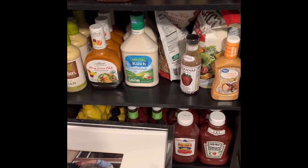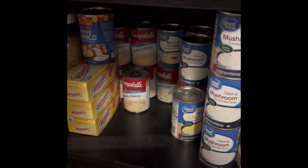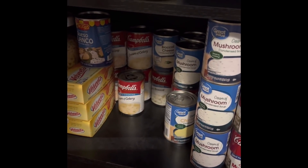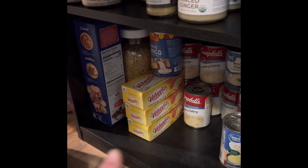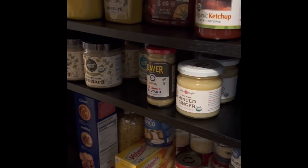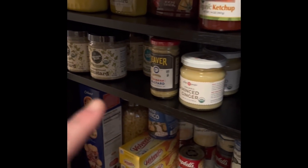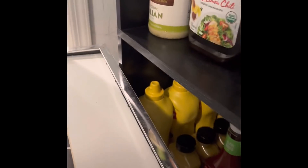Down at the bottom here are my cream soups. I'm doing good on cream of mushroom soups but I obviously need to restock some of the other varieties like cream of celery, broccoli cheese. I also keep a little bit of Velveeta things, mustards, different kinds and ginger, some spices, ketchup and mustard on the shelf.